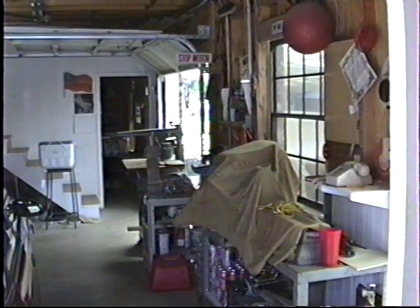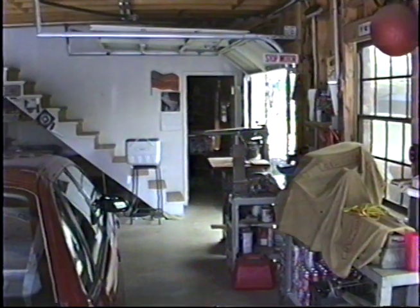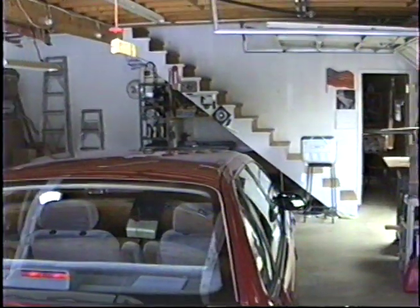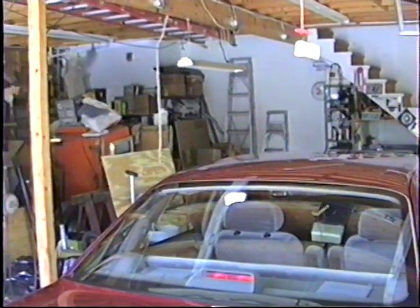I'm standing just inside the double door of the garage looking toward the back end of it, and as you can see, no matter how big it is, I managed to get it cluttered up, slowly filling it up.